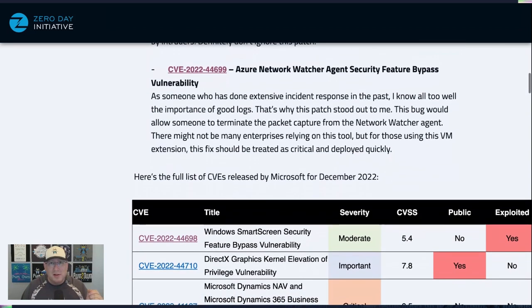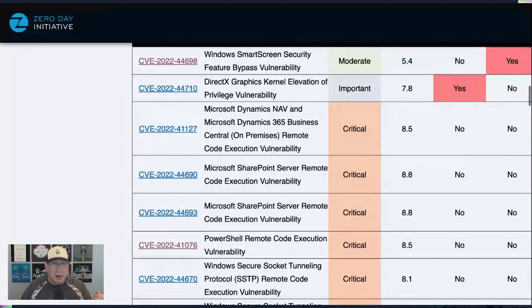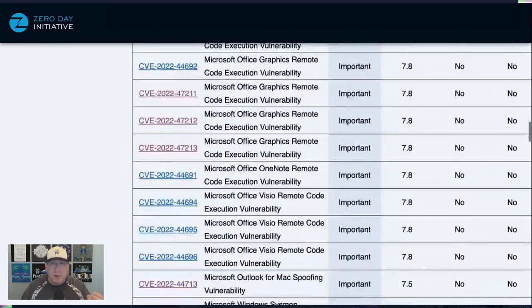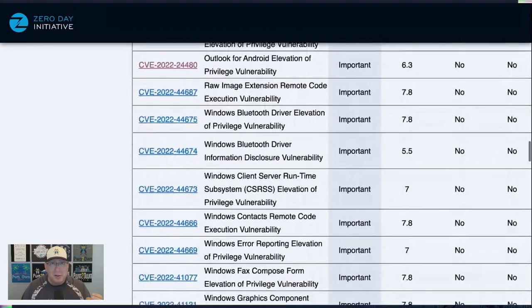Looking at the table, there is just one other bug listed as publicly known — a Graphics Kernel Elevation of Privilege. We don't have a lot of information on that one. There are also several Office and graphics bugs here from Mr. Powell at the Zero Day Initiative.